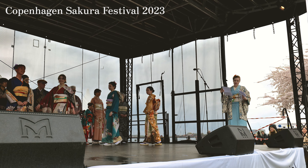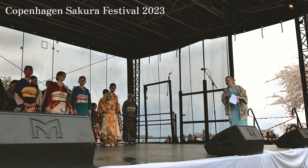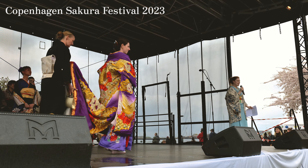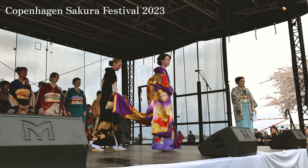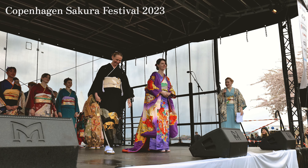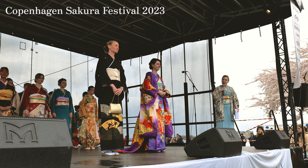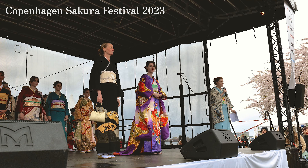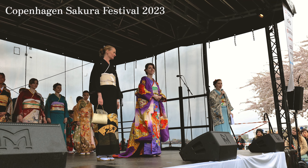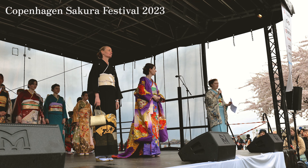Because furisode are so expensive, if you keep one in your family and get married without a daughter to give it to, some of them have patterns that match the homongi. So if you look at our light blue one and dark blue one, the patterns are in the same places — below the waist and on the shoulder — as on the homongi. So the married woman could actually cut off the sleeve and still use the kimono after marriage.